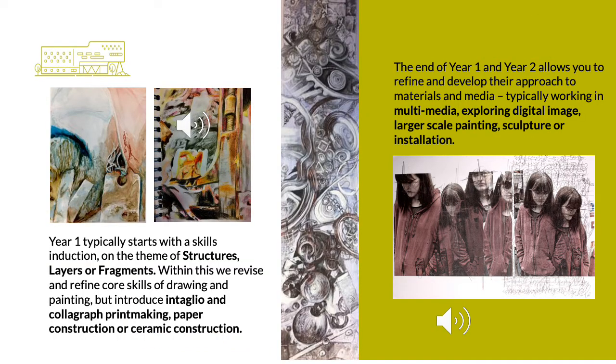There are two teachers in the Fine Art course team. We have two large studios allowing learners to spread out and undertake a range of activities. We offer intaglio, collagraph and monoprinting, large scale drawing, paper construction and ceramic sculpture, and painting is taught in both contemporary and traditional skills.